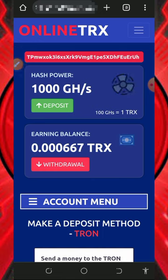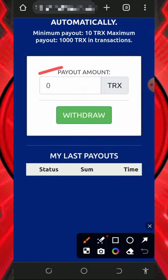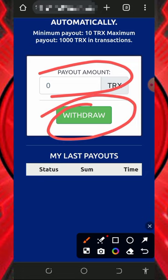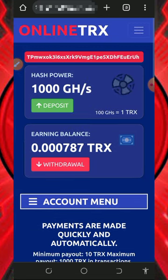After depositing, you'll mine with more speed and reach the minimum withdrawal threshold faster. To withdraw, tap the withdrawal button on the screen, enter the amount of TRX you want to withdraw, then tap the withdrawal button. The minimum withdrawal from this platform is 10 TRX and the maximum per single day is 1,000 TRX. Make sure you have at least the minimum threshold before attempting to withdraw.